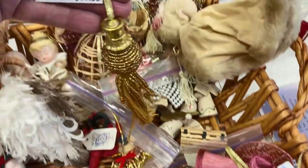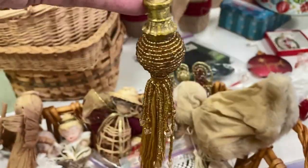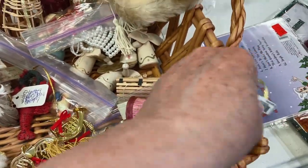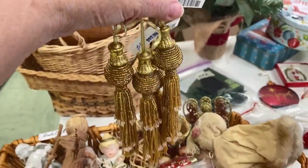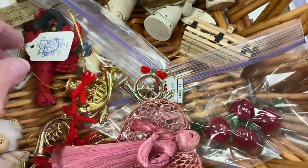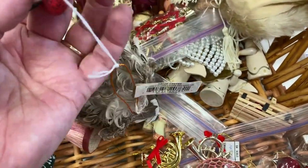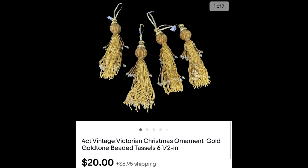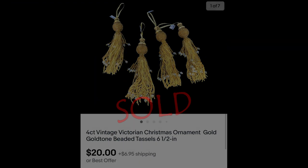Looking at Christmas ornaments — these were originally $11.99 and they're $0.50 each now, so that would make a nice little lot even though I have to sacrifice part of the tag. I'll advertise those as Victorian. I paid $2 for the four, listed them at $24.95, and sold them on offer for $20 plus shipping.